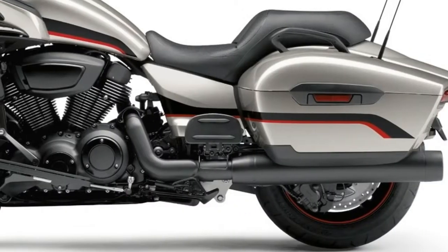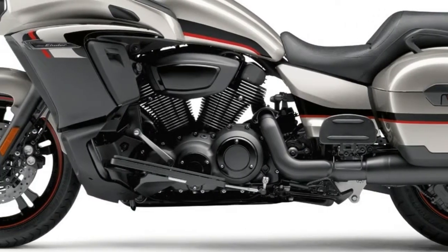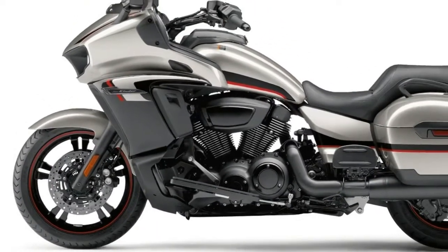4. Stopping the Triumph Bonneville Speedmaster are dual 310mm disc brakes out front squeezed by twin-piston Brembo calipers, and a single 255mm disc out back squeezed by a single-piston caliper.